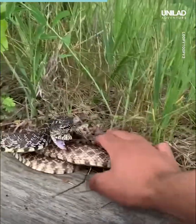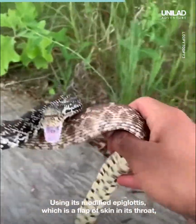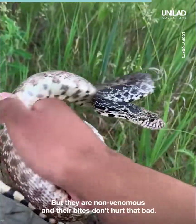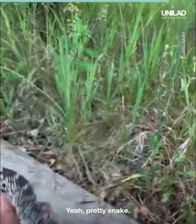This right here is a bull snake. Using its modified epiglottis, which is a flap of skin in its throat, to hiss very loudly. And it sounds just like a rattlesnake. But they are non-venomous and their bites don't hurt that bad. Pretty snake.